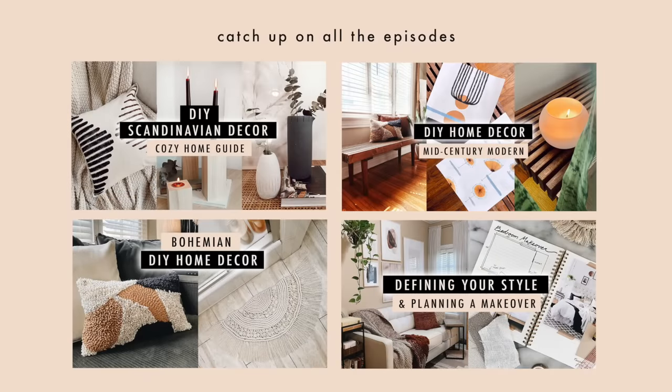Hey guys, welcome back to my channel and welcome to another episode in our decor style guide and DIYs. I need to come up with a really cool name for this series, but basically it's where we explore different decor styles, what they're all about, how to incorporate them into your home if you like that style, and then we also do DIYs in that style. These style guides are just meant as a starting-off point.